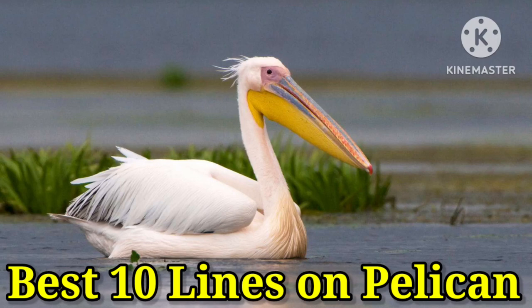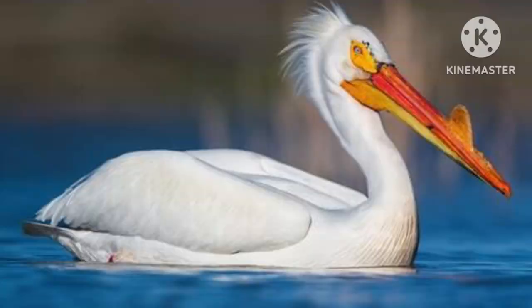Welcome to my channel. Today we learn 10 lines on pelican in English.